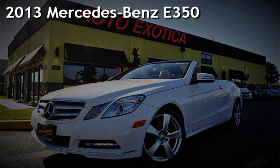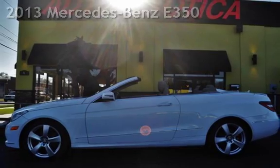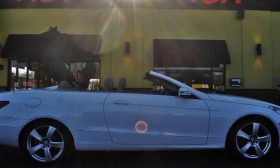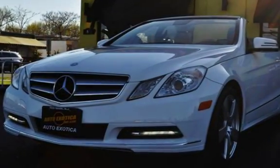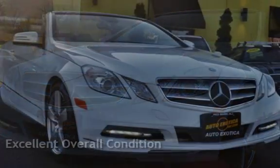This is a pre-owned 2013 Mercedes-Benz. This 2-door convertible has a 6-cylinder, 3.5-liter V6 engine, with rear-wheel drive and an automatic transmission. This Mercedes-Benz is a great value with less than 19,000 miles on the odometer. This vehicle is in excellent overall condition.